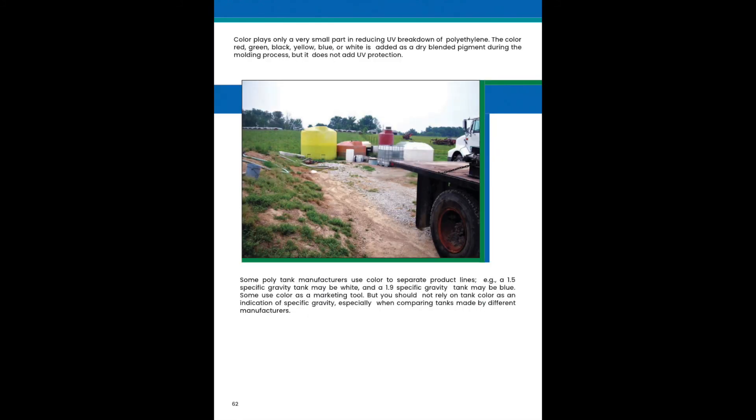Color plays only a very small part in reducing UV breakdown of polyethylene. Colors such as red, green, black, yellow, blue, or white are added during the molding process but do not add UV protection. Some polytank manufacturers use color to separate product lines — for example, a 1.5 specific gravity tank may be white and a 1.9 specific gravity tank may be blue. We should not rely on tank color as an indicator of specific gravity, especially when comparing tanks from different manufacturers.